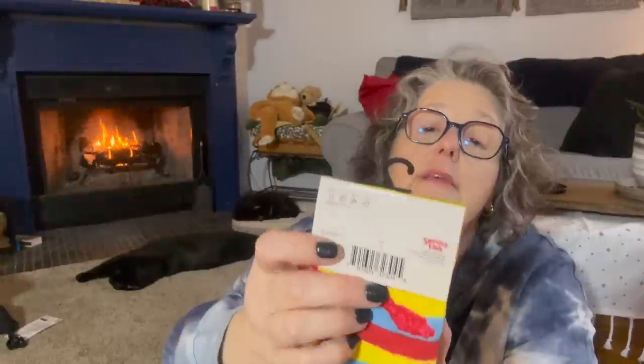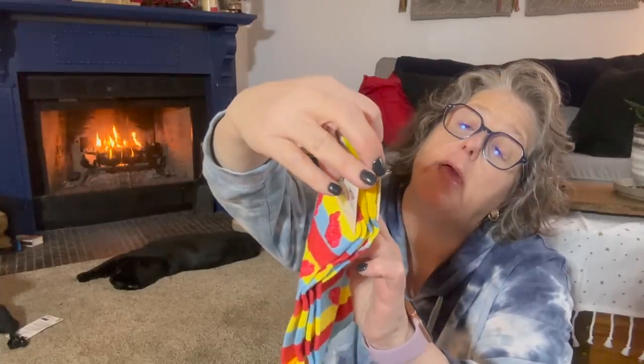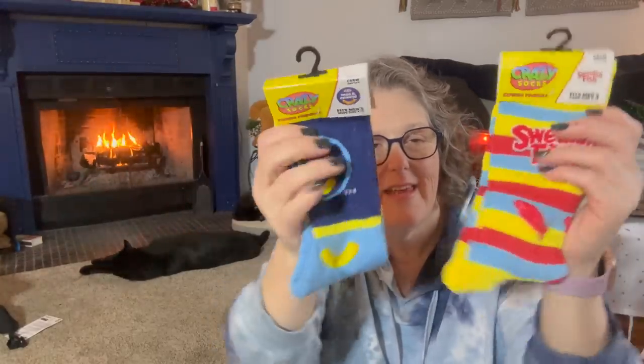Now it's New Year's Day and I think I've already started Christmas shopping for next year. I found these fun socks — these are Crazy Socks, express yourself. I got Swedish fish and macaroni and cheese designs. They're for men's shoe size six to twelve, crew style, brand is Crazy Socks. I have a teenage boy who I think will love these. There were two pairs of each left at my store, so I grabbed them — going to put them away for next year's Christmas.